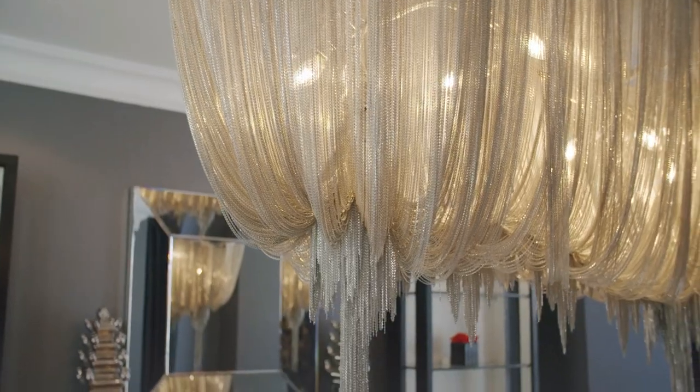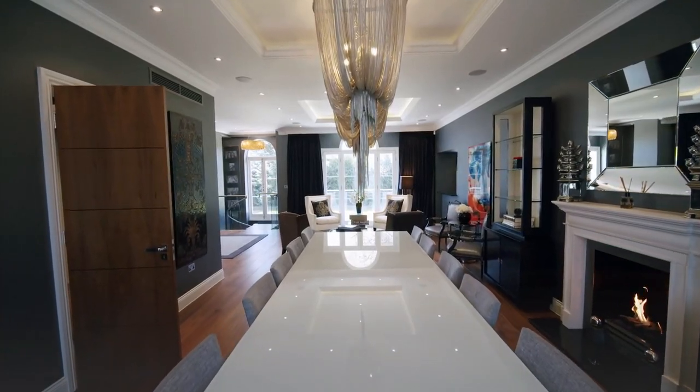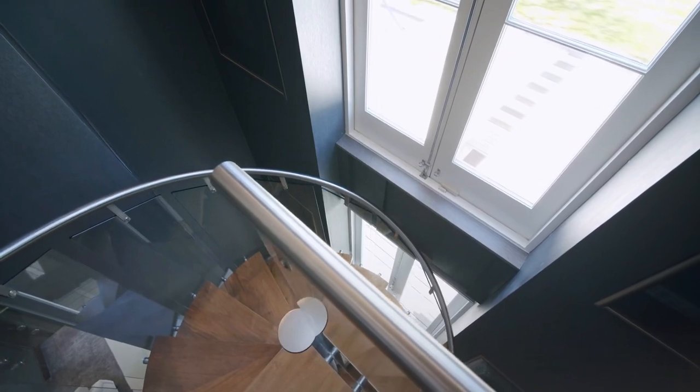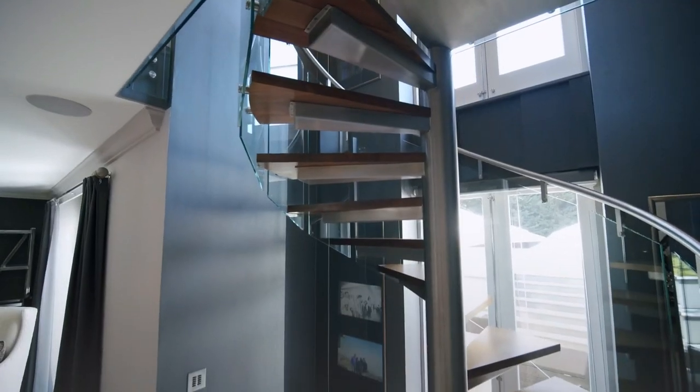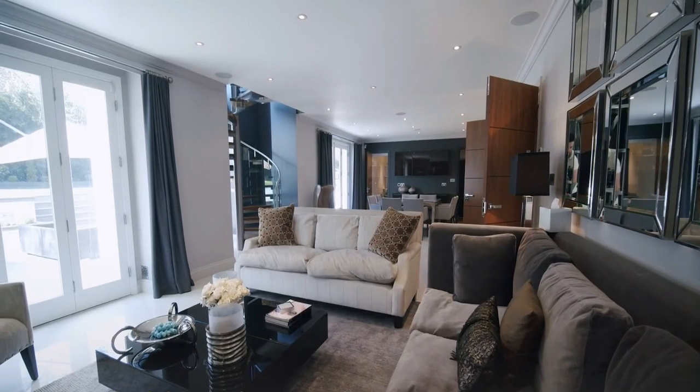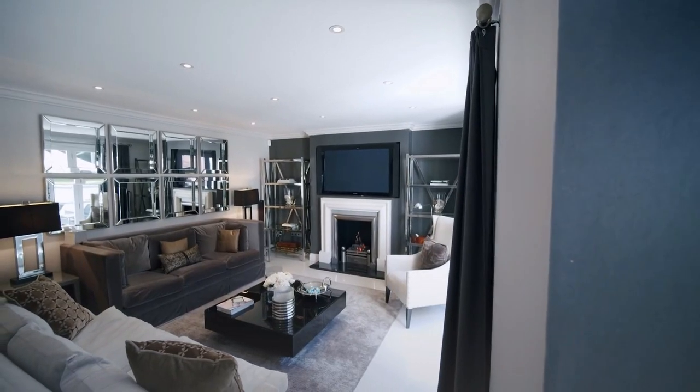With the stylish furniture used by Rihanna, a lavish white front, and a luxurious landscape garden, the five-story property also features under-floor heating and even a lift for guests. The exquisite property opens out onto manicured lawns and landscape gardens.